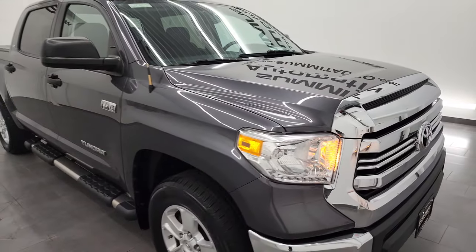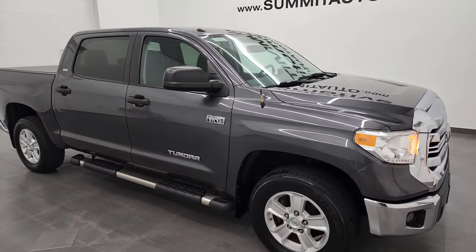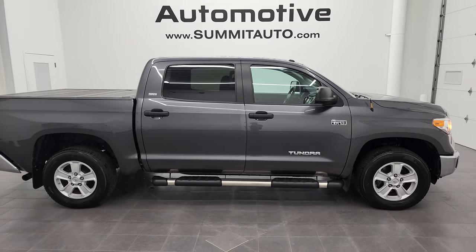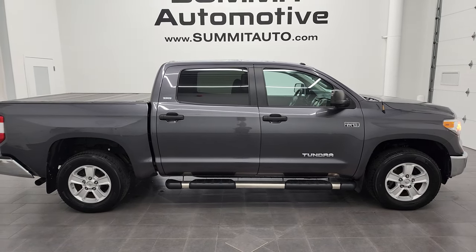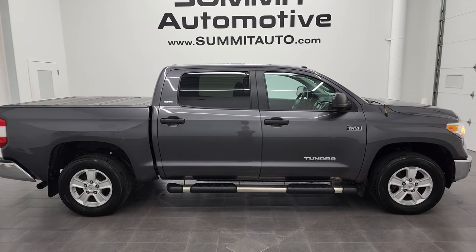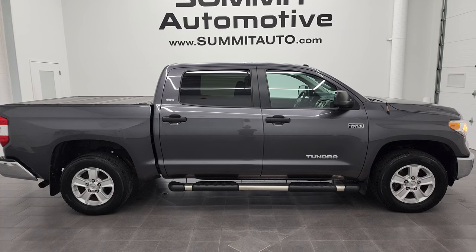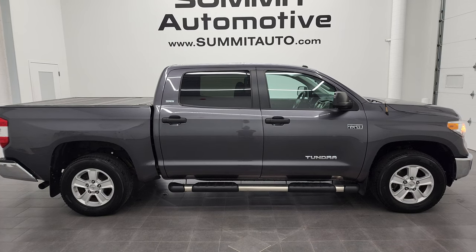To see more pictures of this truck or one of our other 500 new and used cars, trucks, SUVs, minivans, Wranglers, half-tons, three-quarter-tons, one-tons — you name it — go to summitauto.com for full pictures and descriptions of every single vehicle from two locations. If you'd like to check out more HD videos, you can go to youtube.com/summitauto.